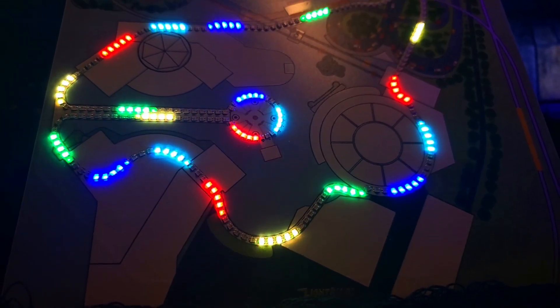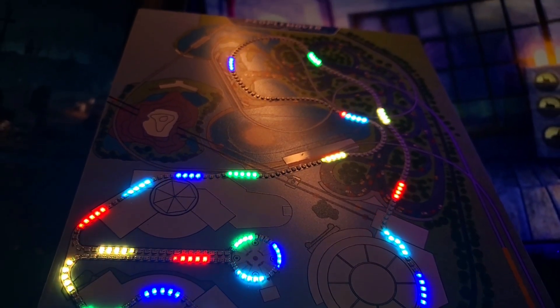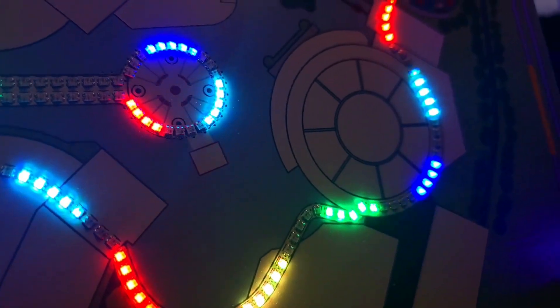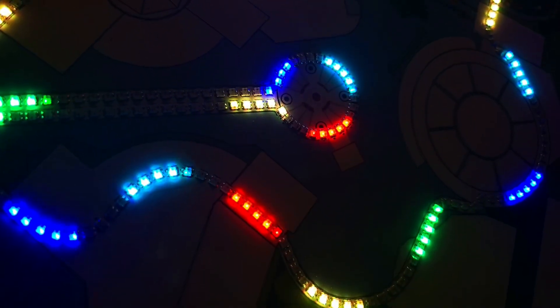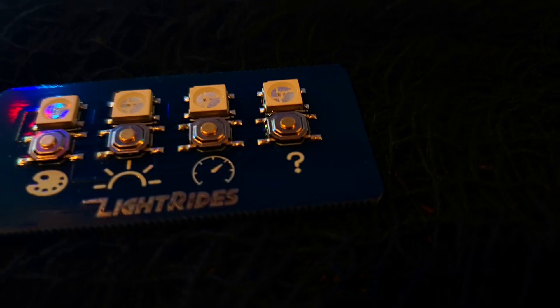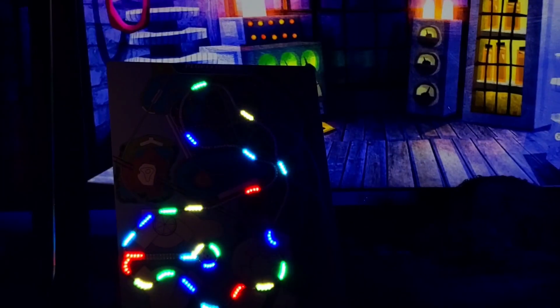At nearly 10 by 7.5 inches, this is the most premium light rights board I've ever created. Alongside the board, you'll receive an optional frame, a stand, power plug, and the computer controller. With this you can customize your board's animations to your viewing preferences — like different colors, brightness levels, and even change the animation speed. Plus there's a fourth mystery button. What does it do? I don't know — you'll just have to grab one to find out.